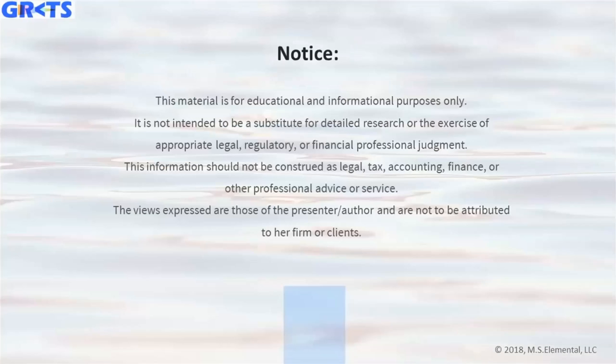This material is for educational and informational purposes only. It is not intended to be a substitute for detailed research or the exercise of appropriate legal, regulatory, or financial professional judgment. This information should not be construed as legal, tax, accounting, finance, or other professional advice. The views expressed here are those of me, the presenter and author, and are not to be attributed to my firm or my clients.